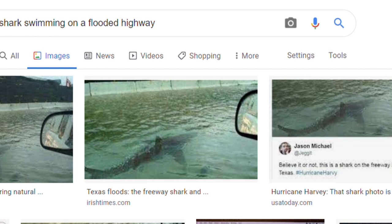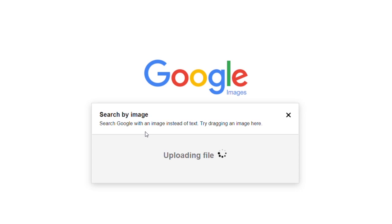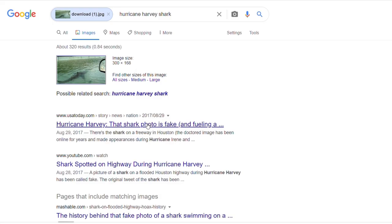Right-click on the photo and save it to your desktop. Then open Google Images in your web browser, drag the photo to the search bar and release your mouse, then check out the results. Look for red flags like earlier posting dates and lots of results. In this case, we also see a lot of articles clearly debunking this photo. The moral of the story: if it seems fishy, it probably is.